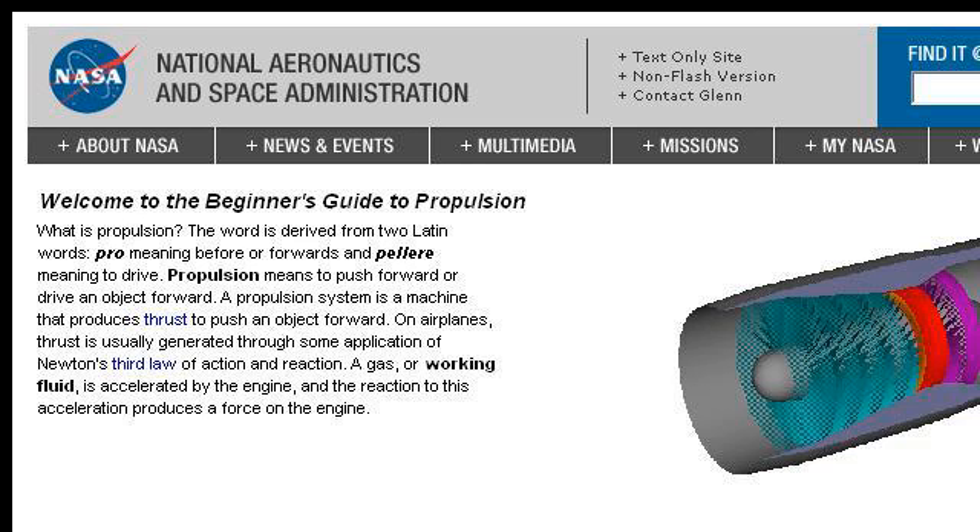The most helpful site to learn about what are the four major types of propulsion systems used in aerospace flight is www.grc.nasa.gov — specifically the page titled Beginner's Guide to Propulsion, NASA. This is the link.